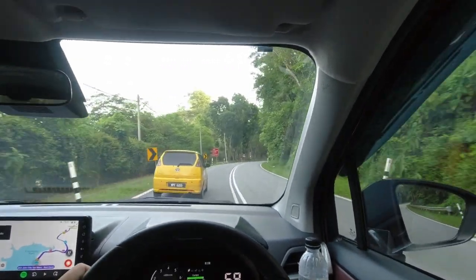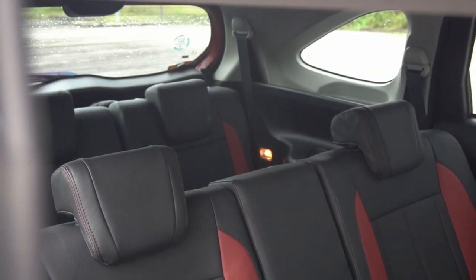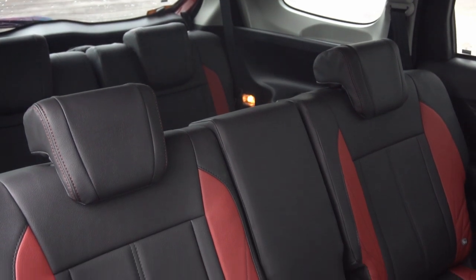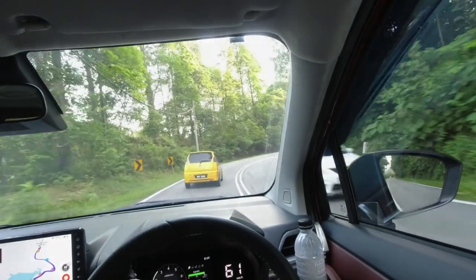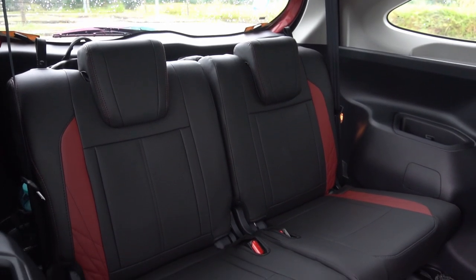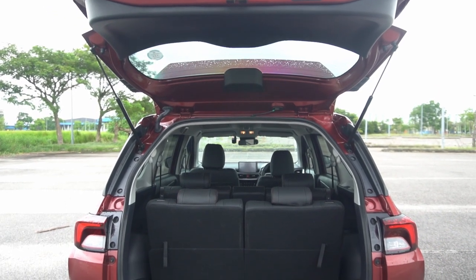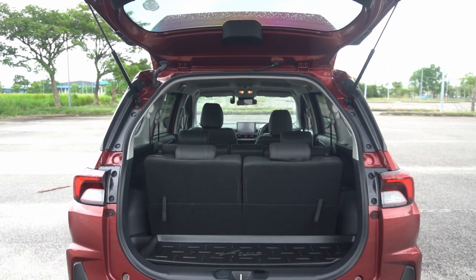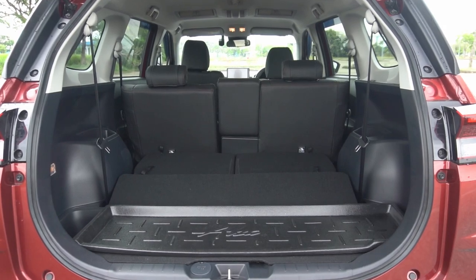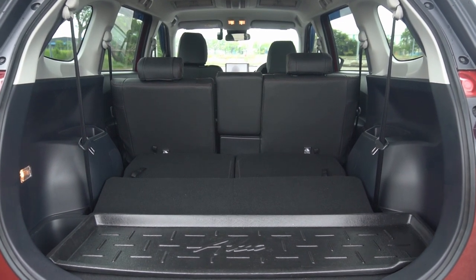Being an MPV, the Alza not only needs to be comfortable, it has to be versatile as well. With all seats up, the Alza has sufficient space for second and third row passengers to sit comfortably over long distances. Even someone around 175cm tall won't feel claustrophobic in the third row. With all seats up, the Alza offers about 137L of boot space — a tight squeeze for 7 passengers with luggage. However, with the third row stored away, the Alza provides a generous 498L of carrying capacity.